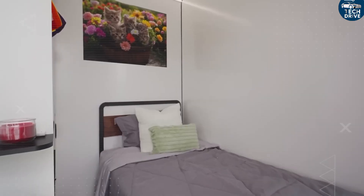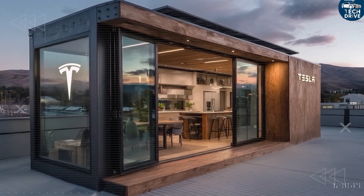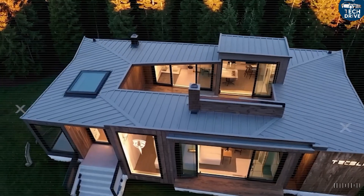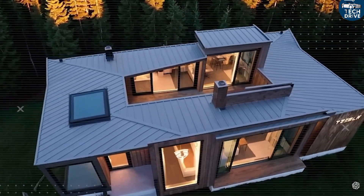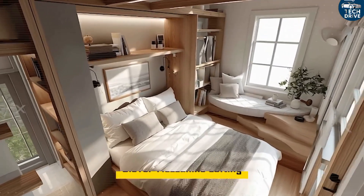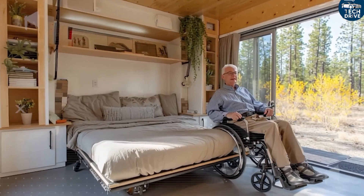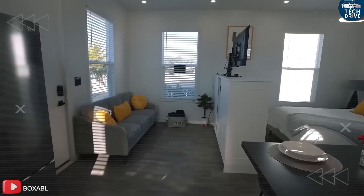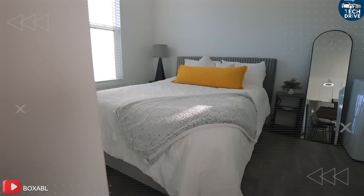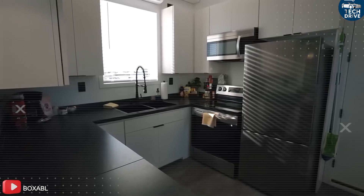So how did Tesla fit three bedrooms, one living room, one bathroom, and a dining area inside what looks like a tiny home? It sounds impossible, until you see the genius design logic behind it. Tesla didn't just shrink a normal house — they reinvented what space means. This isn't a cramped trailer pretending to be a home. It's a livable, comfortable, futuristic environment, every inch designed with purpose and care.